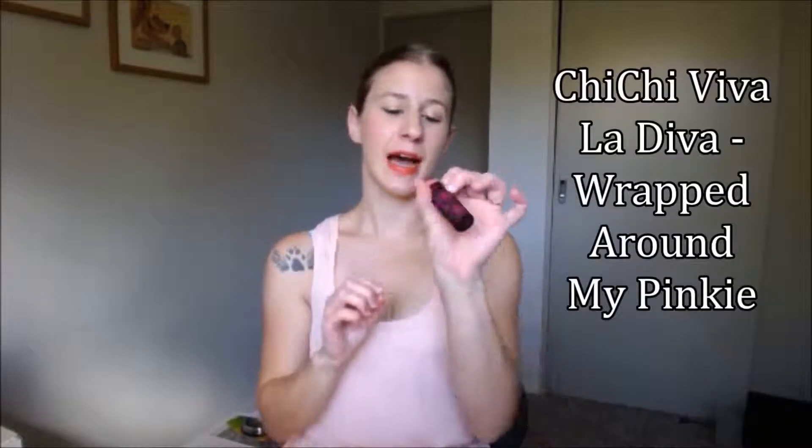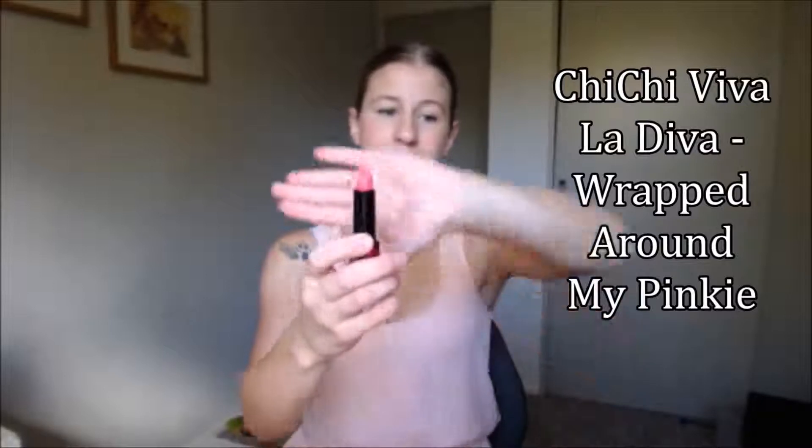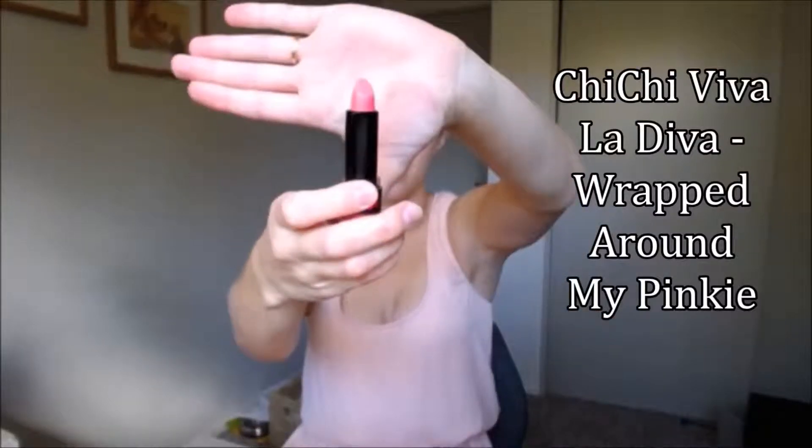The next item is something I've had my eye on for a little while now. It is a Chi Chi lipstick, Viva La Diva. Look at that packaging — oh my gosh, it is beautiful. I have this in the colour Wrapped Around My Pinky. It's quite a bright, standout pink and I haven't tried it yet, but I'm pretty excited about it.